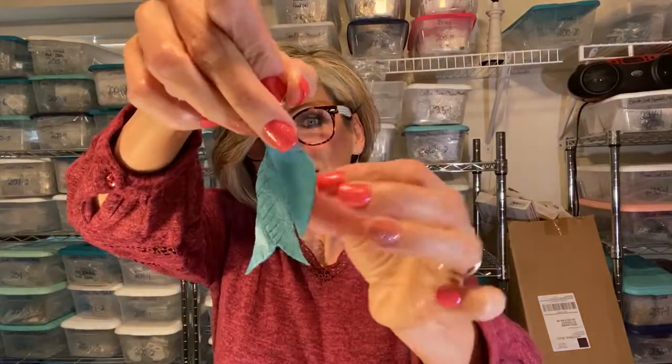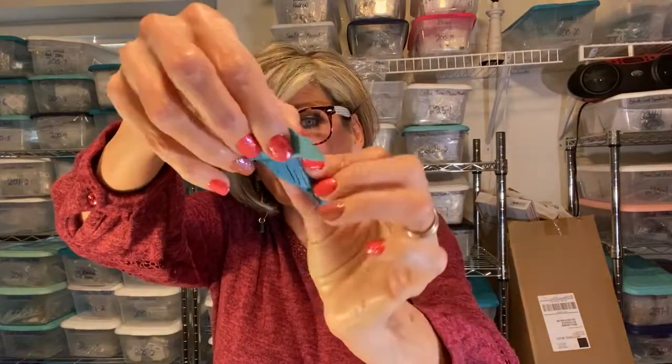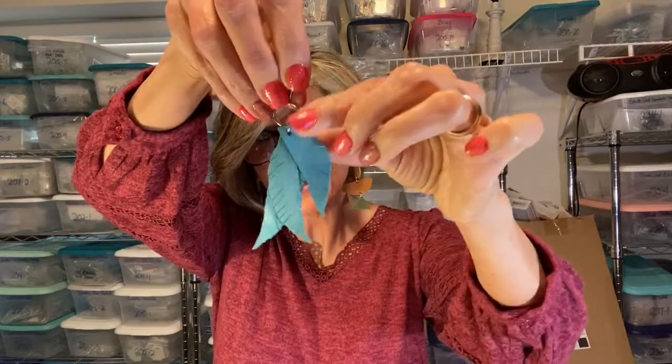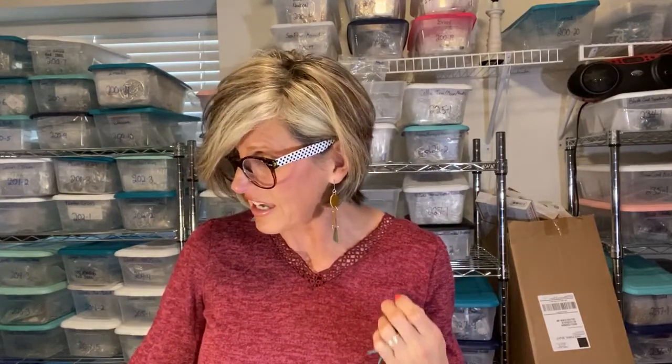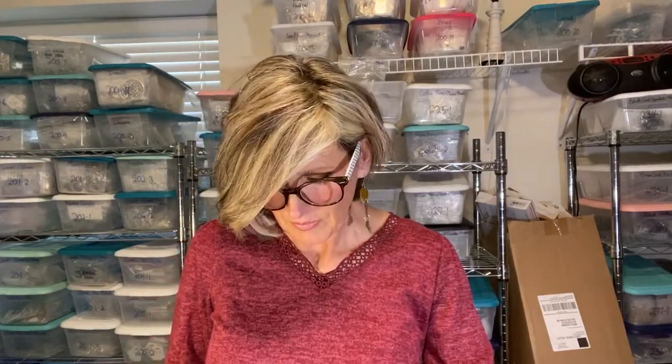Another favorite of mine — who can resist these? Turquoise leather, three layers. These are Turquoise Feather Leather Earrings, style TFLE 07-03-20. Super simple — just go to the search on our website, plug that number in, and these will pop right up.